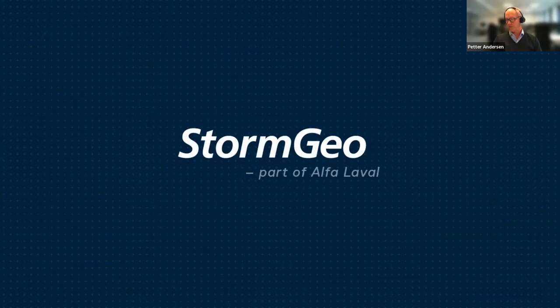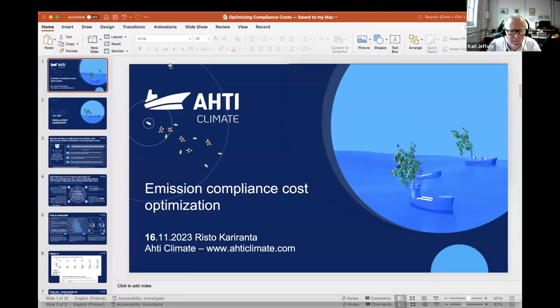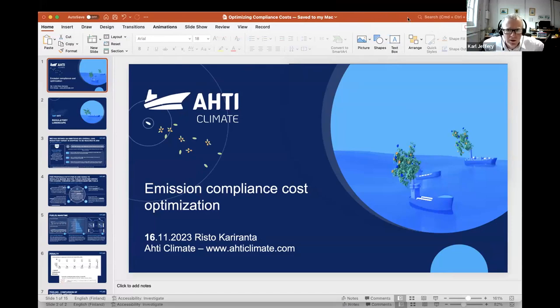That was my planned content for today. Now we'll go to Helsinki to hear from Risto Cararanta of Ahti Consulting, formerly performance manager with biofuels producer Neste. FuelEU Maritime is a European Union regulation about taking the carbon out of shipping emissions — and there's talk of the International Maritime Organization doing something similar globally, so it's something everyone will have to worry about regardless of where they operate.